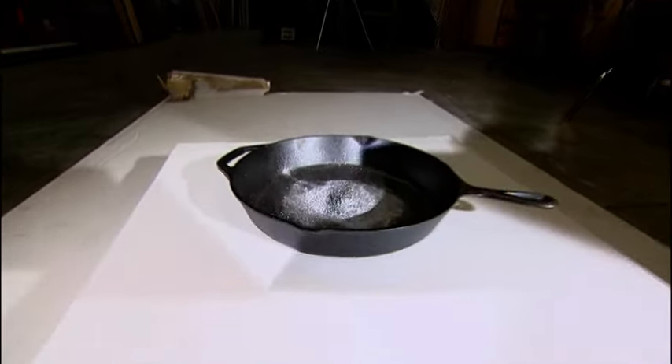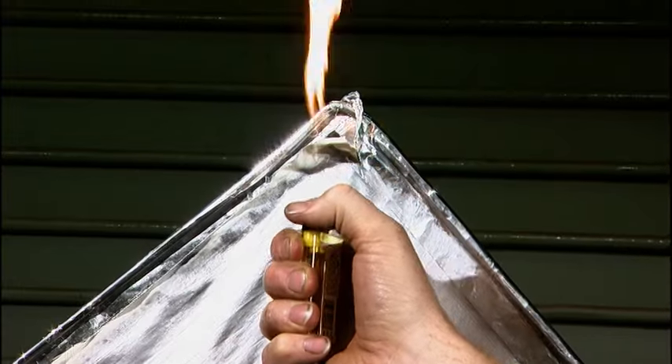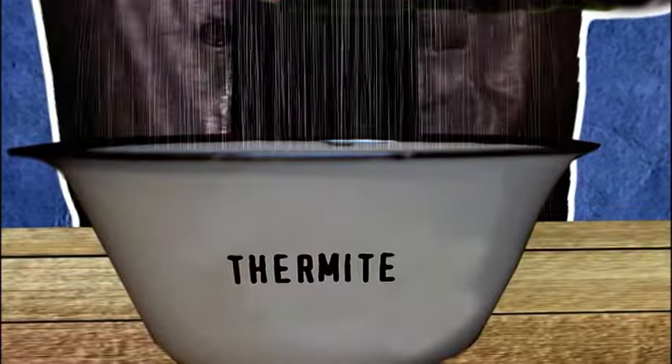Adam and Jamie are trying to get a handle on the Hindenburg blaze. Was the airship's metallic paint to blame? The paint on this panel matches the one on the doomed airship — it contains aluminum and iron oxide, two compounds that combine to create explosive thermite. Will they get a reaction?